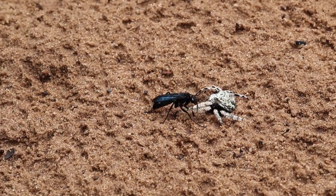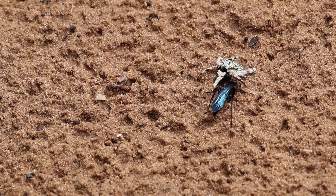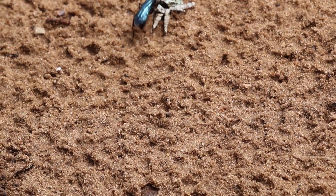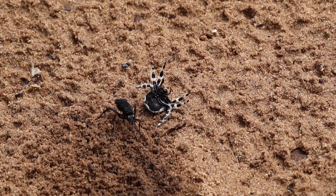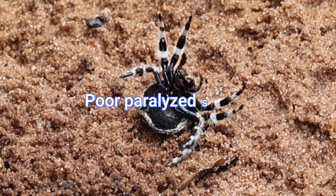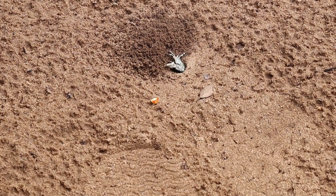The wasp is looking to dig a hole in the soft sand and then make a burrow in which it will deposit the paralyzed but still alive spider, in order to lay a single egg on it. The egg will hatch and produce a larva which will feed on the poor spider. It will molt a few times and emerge as an adult spider wasp, killing more spiders in turn. Poor little spiders.